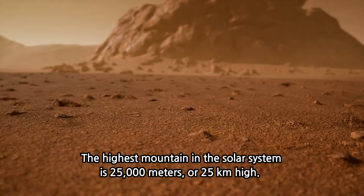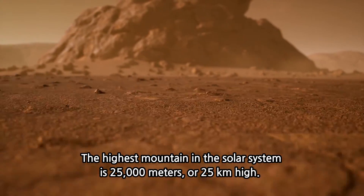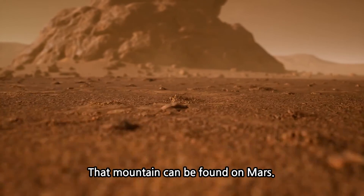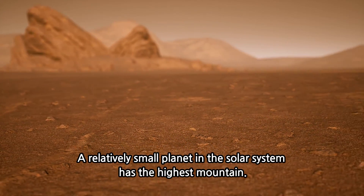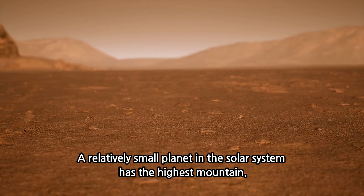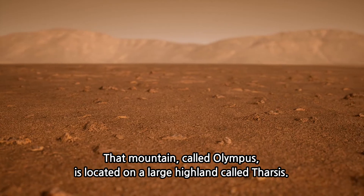The highest mountain in the solar system is 25,000 meters, or 25 kilometers high, and that mountain can be found on Mars. A relatively small planet in the solar system has the highest mountain. That mountain, called Olympus Mons, is located on a large highland called Tharsis.